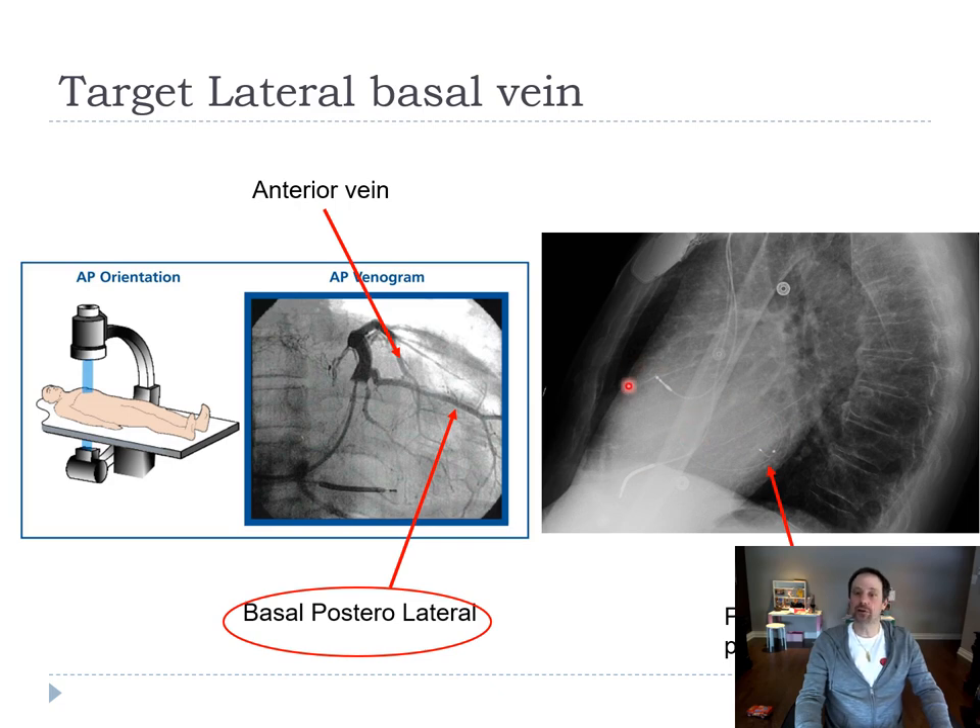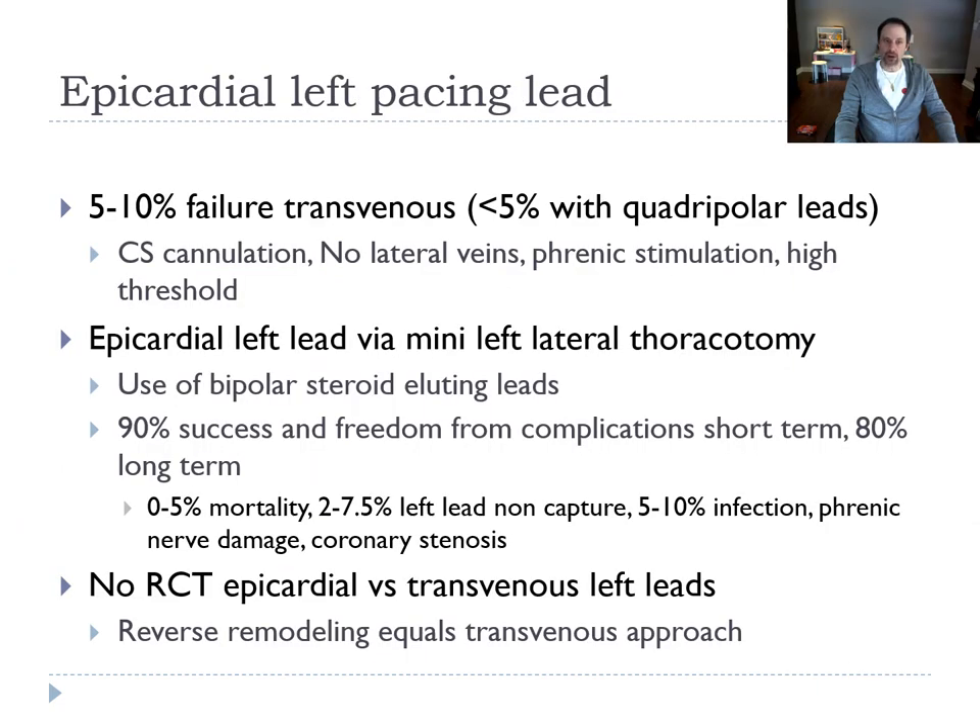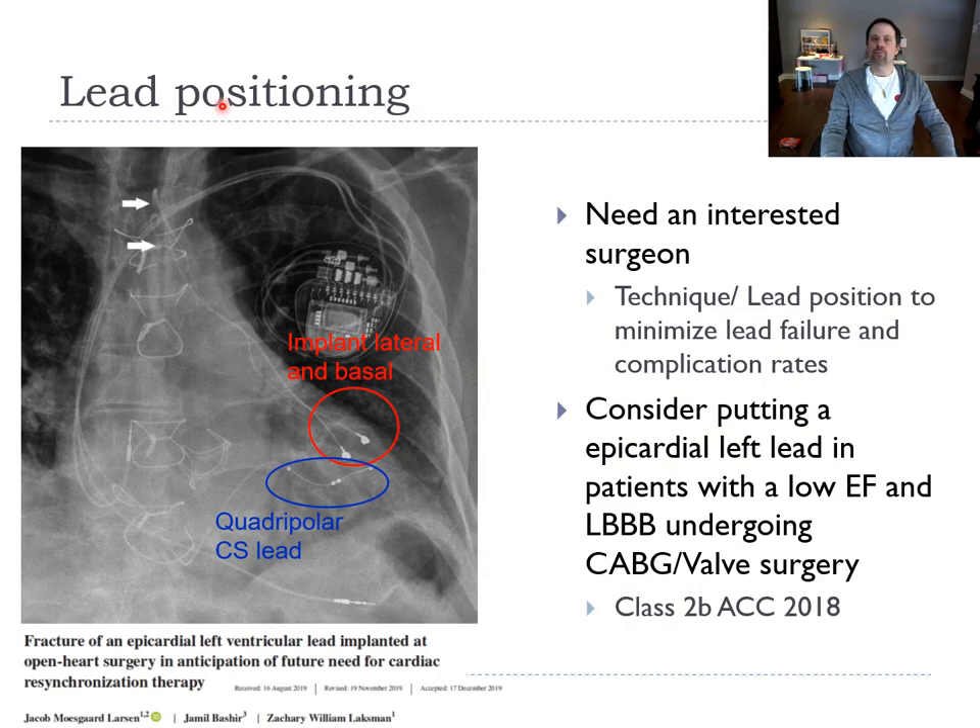If the lead finishes anterior or apical, resynchronization is less effective. In about 5% of cases where we fail or don't like the lead position, we'll ask the surgeon to put an epicardial lead on the left ventricle — again, basal and lateral. The freedom from complication of this kind of surgery is 90% acutely and 80% long-term. There is no data comparing epicardial versus transvenous, so if you place one, we ask you to be basal and posterior. An interested surgeon is important.